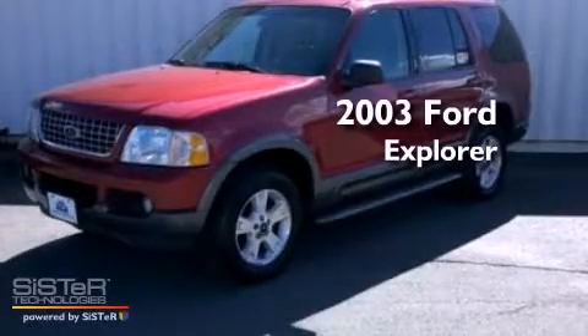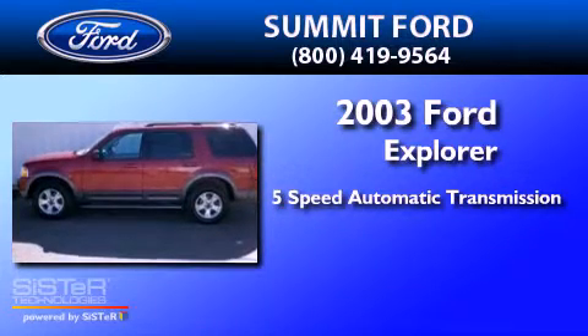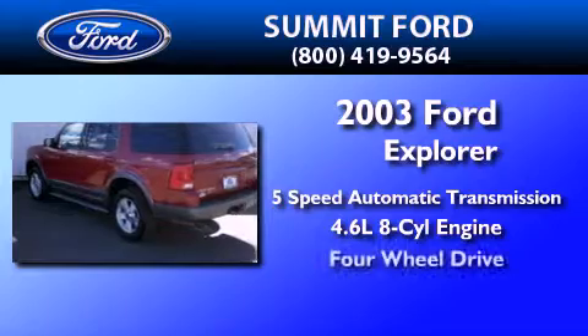This is a 2003 Ford Explorer. This SUV has a 5-speed automatic transmission, a 4.6-liter V8, and the added safety and control of 4-wheel drive.